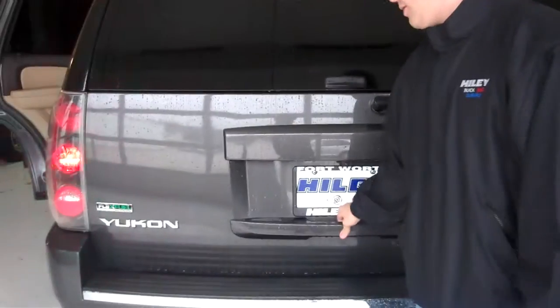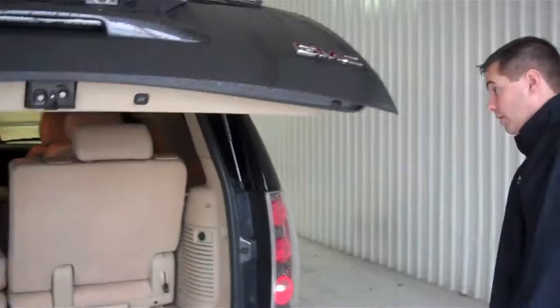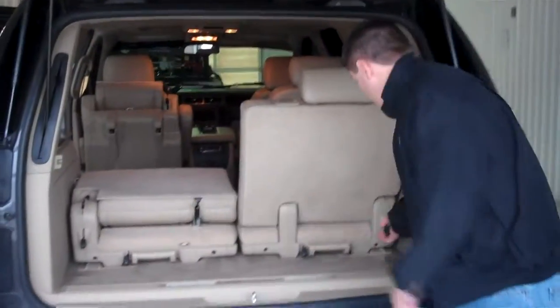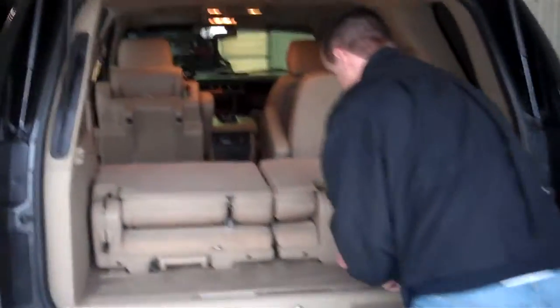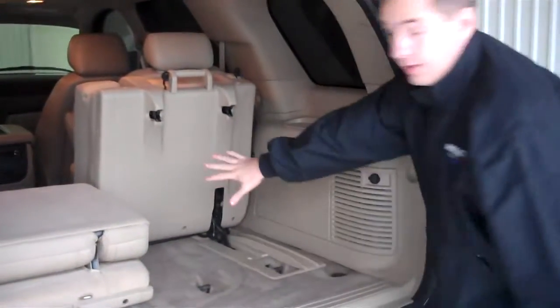You've got your power liftgate with the Yukon Denali. You've got removable back seats here — you can actually fold these up and take them out of the vehicle if you need a little more room for storage.